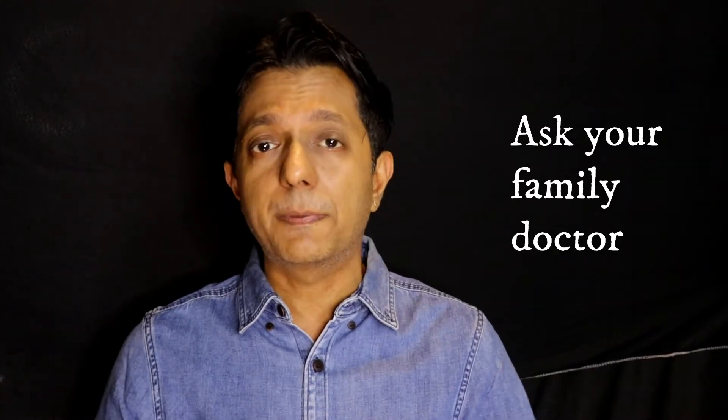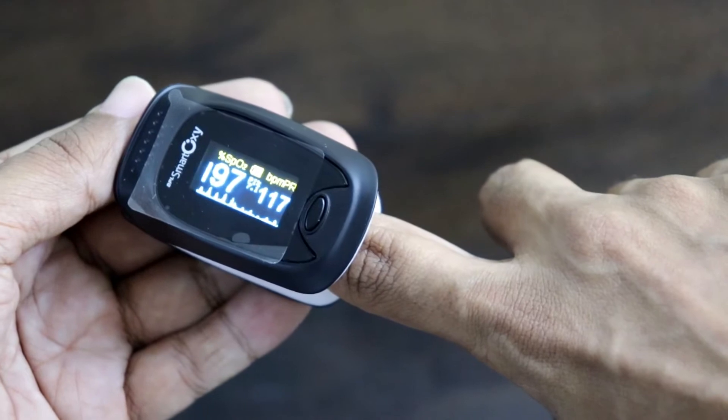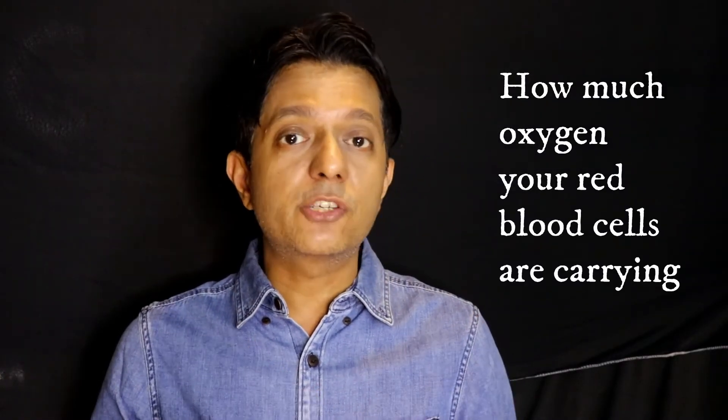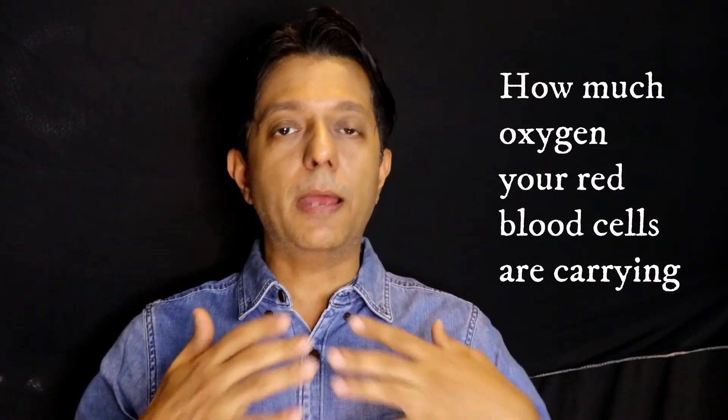Should my dad keep it? Should my mom keep it? Your doctor knows your body type and your illnesses. But I would say it's a small device that can give you very helpful information during this COVID-19 pandemic — information you can then share with your doctor.